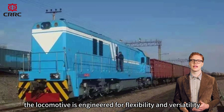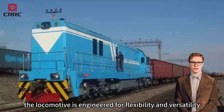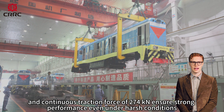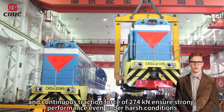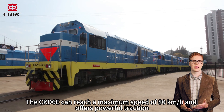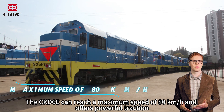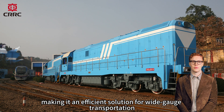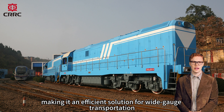Its maximum starting traction force of 420 kN and continuous traction force of 274 kN ensure strong performance even under harsh conditions. The CKD6E can reach a maximum speed of 80 km per hour and offers powerful traction, making it an efficient solution for wide-gauge transportation.